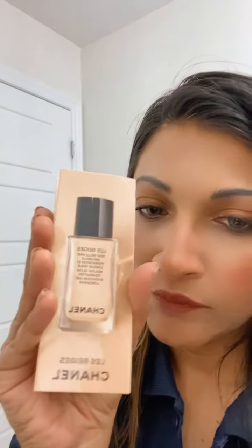Testing out the new Chanel Le Beige Foundation in shade B30. I did not use a setting powder. I've had it on for about two and a half to three hours and it still looks good — no fine lines, it looks very smooth.